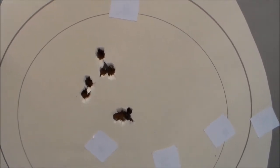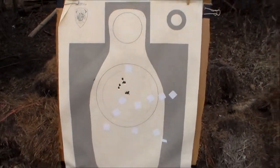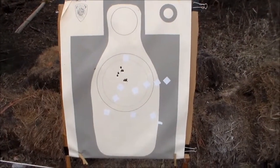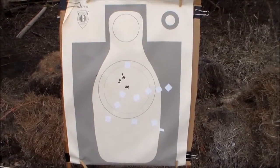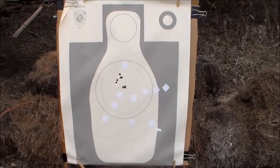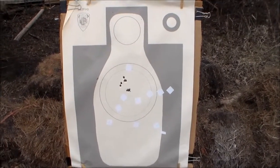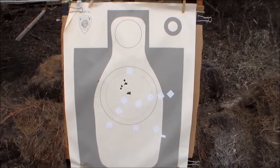It's sighted pretty well — somebody had already sighted it before we got it. Definitely a serious battle rifle. M1 Garand, .30-06 caliber. Harrington and Richardson — this one is H&R, made in 1955.